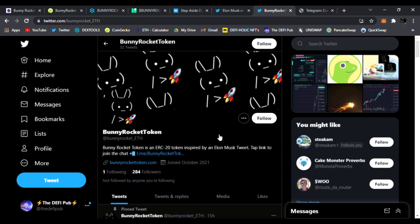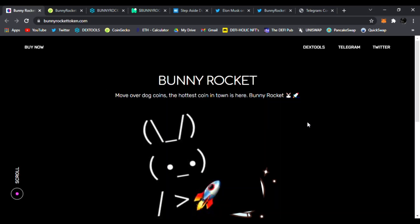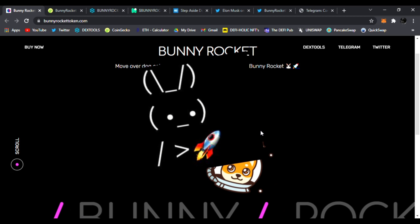If you're watching this video, you are super early — this rocket has not taken off yet, we are just getting started. Move over Dogecoin and dog coins, the hottest coin in town is here: Bunny Rocket.